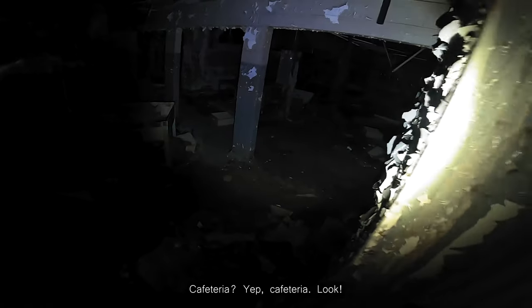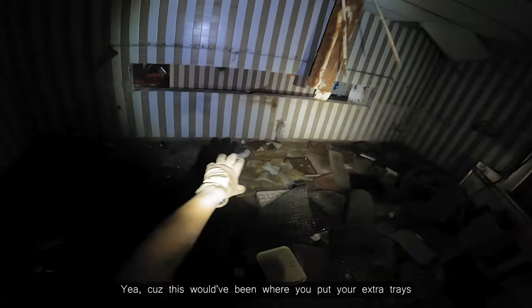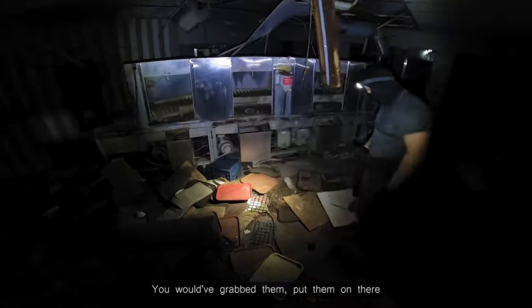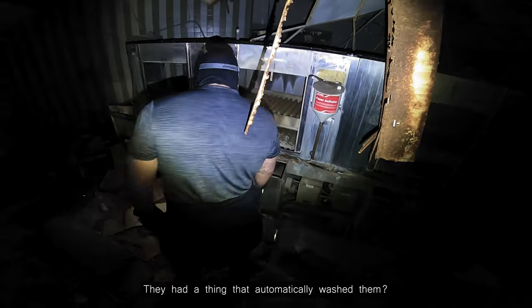Cafeteria. Look. This was for washing the dishes. That's what it looks like, yeah. Because this would have been where you put your extra trays - you'd grab them, put them on there. They had a thing that automatically washed them.